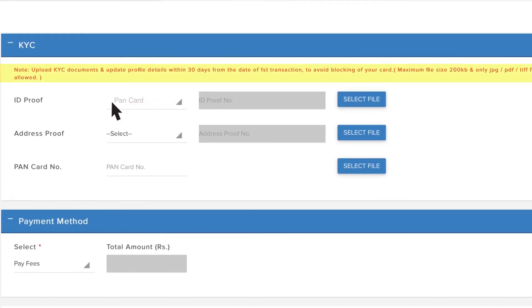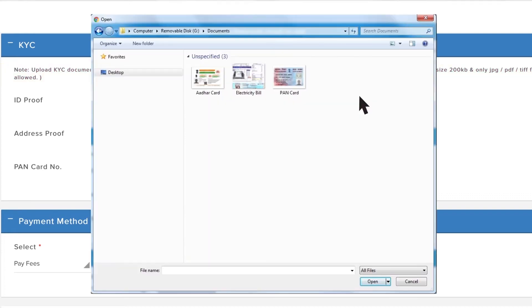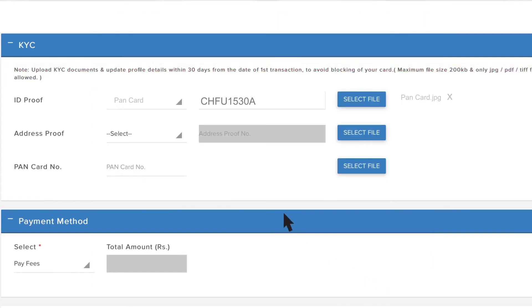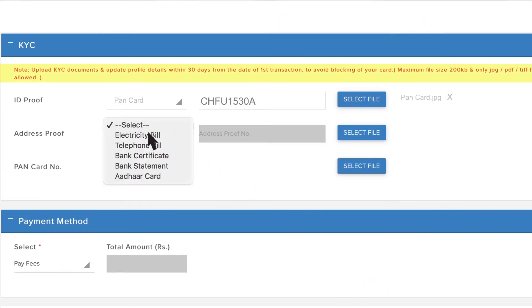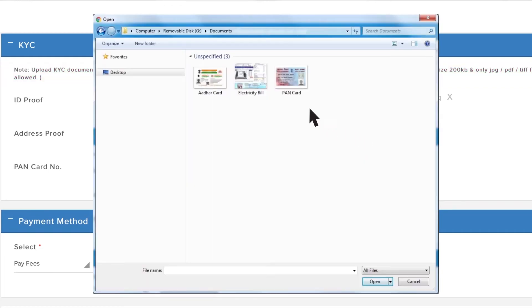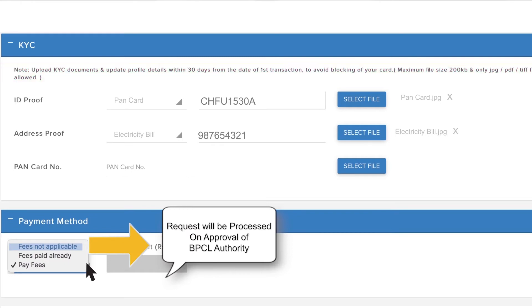Upload valid KYC documents within 30 days from the date of first transaction to avoid blocking of the card. Then go to Payment Method. The request will be processed on approval of the BPCL authority.